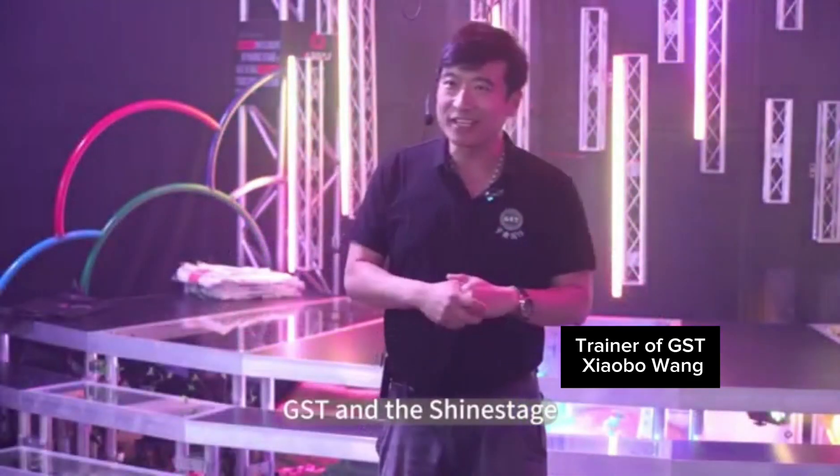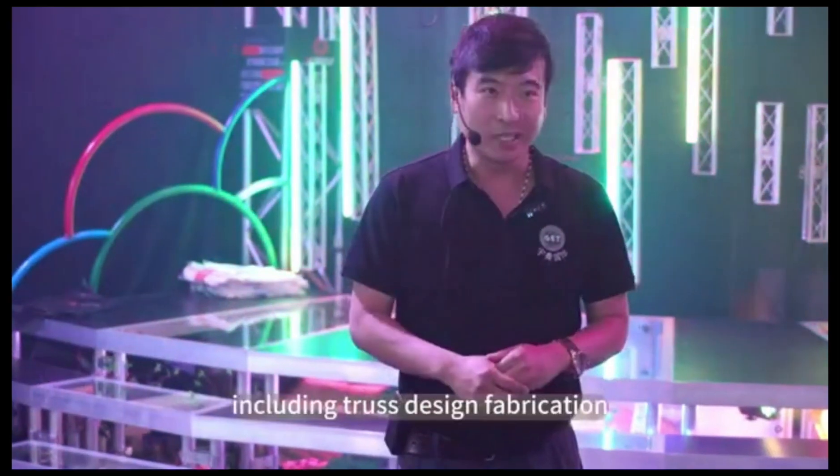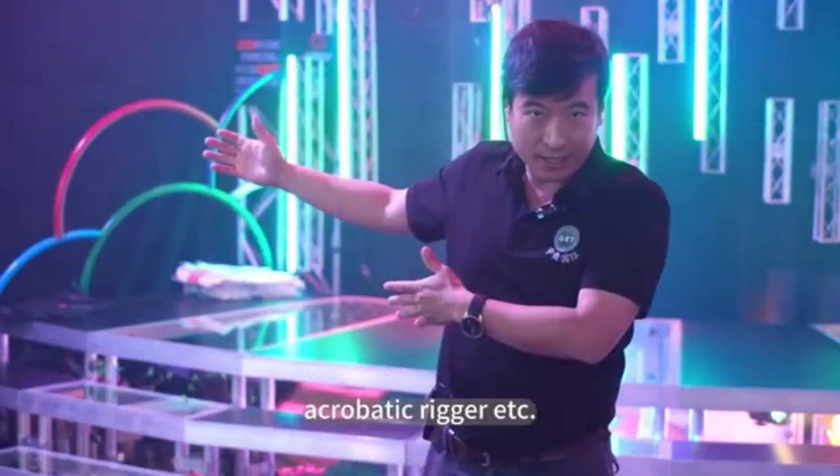GST and ShineStage have worked in close collaboration, including truss design, fabrication, acrobatic rigging, etc.